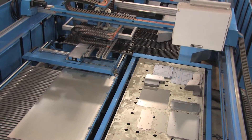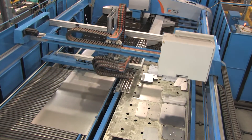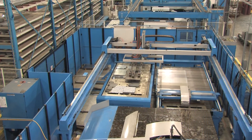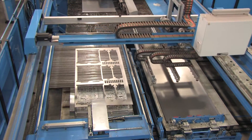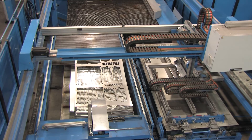ACP chose the high-performance portal type loading and stacking robot, LSR, to be integrated with the LP-EF. The LSR provides a reliable, fully automatic process from loading to picking of parts and stacking them. Skeletons are unloaded with the unloading device. The operator is free for other tasks while machine productivity and utilization increases dramatically.